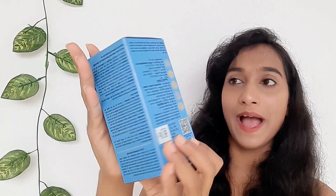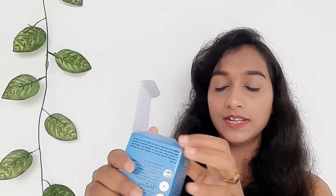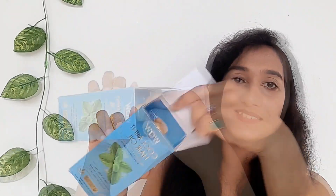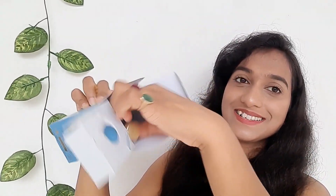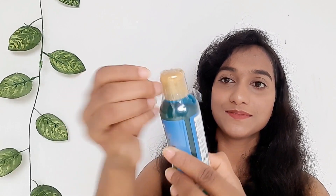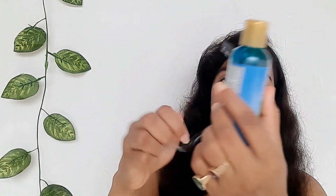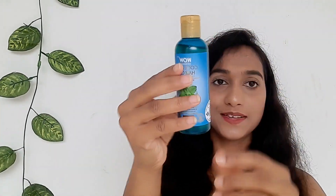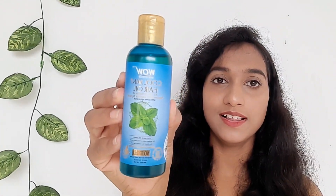This product comes with sky blue packaging. Let me open this in front of you. We have an applicator here, and here is the product — the mint oil. I haven't even opened it yet, let me open it. Okay, so this is the bottle in blue color.